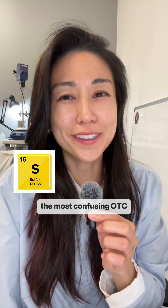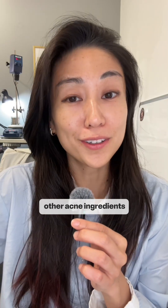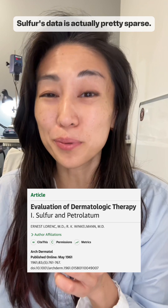Alright, sulfur might be the most confusing OTC acne ingredient out there, so let's talk about it. Compared to other acne ingredients like salicylic acid or benzoyl peroxide, sulfur's data is actually pretty sparse.